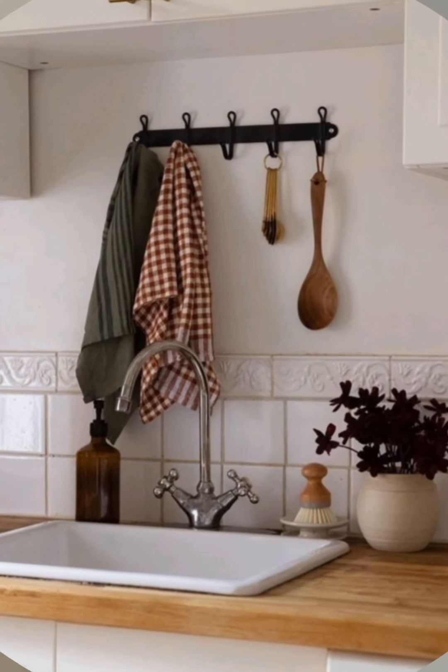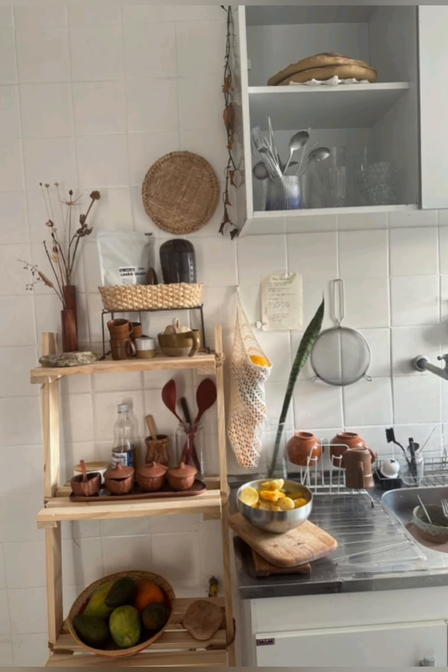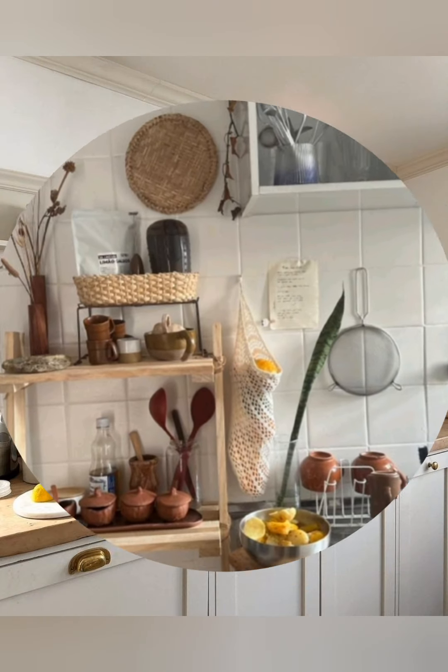Display vintage pieces such as old-fashioned tins, decorative literature, a bread box, or vintage canisters. These items add character and a sense of history.